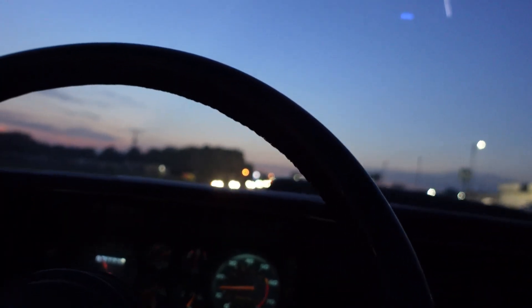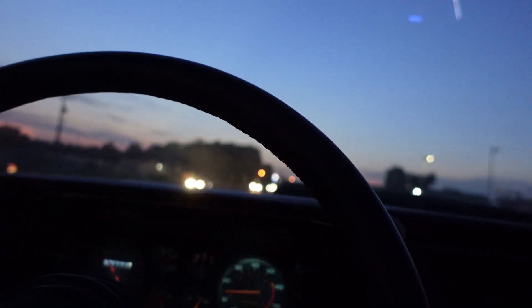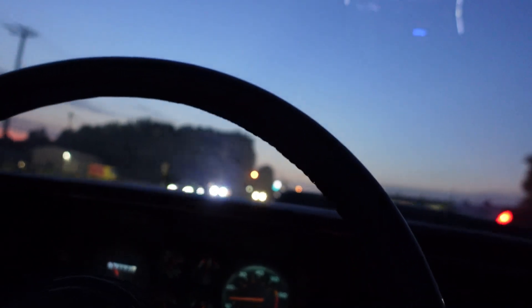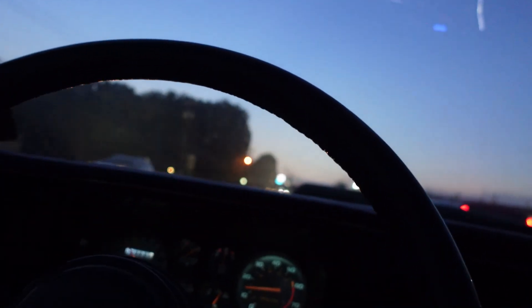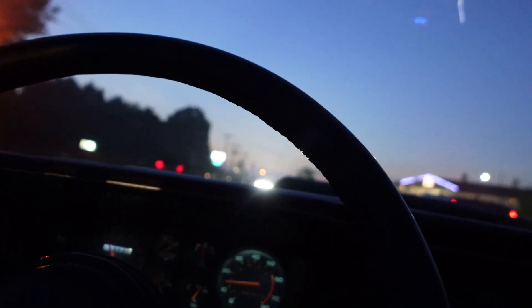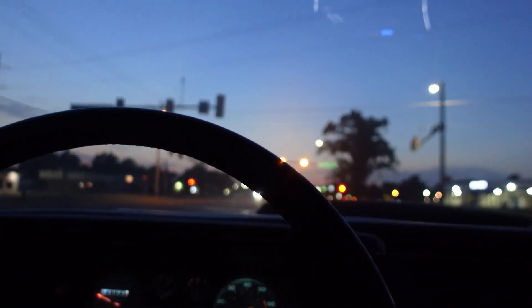I'm gonna pull up and grab some ice cream, keep riding, and then we'll stop and show y'all the car — because a lot of new subscribers haven't really seen this one. They've seen the black one but not the white one. So we'll pull over and show y'all everything once we get there. Right now I'm gonna go get that butter pecan ice cream. What are you gonna get? Vanilla.